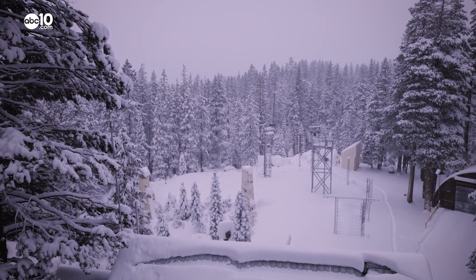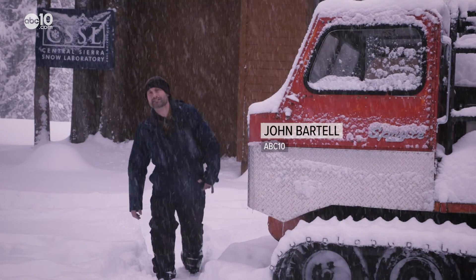Well, it may not look like it, but this is a scientific laboratory. Hey, John Bartell here making a little pit stop in Soda Springs at the Central Sierra Snow Laboratory.